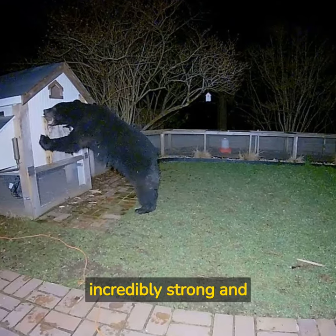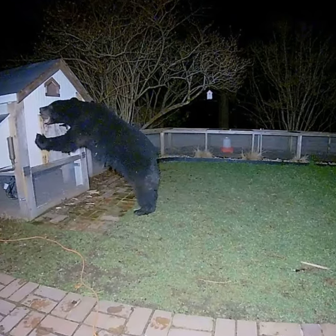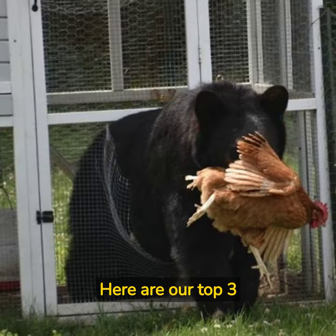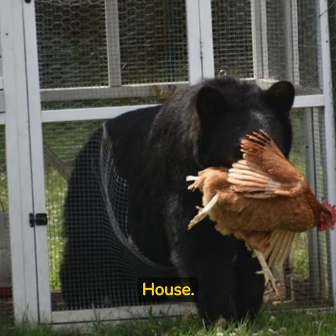A bear's sense of smell is incredibly strong and attracts them to chicken coops. So how do you keep these clever and strong creatures away? Here are our top three tips for keeping bears away from your hen house.